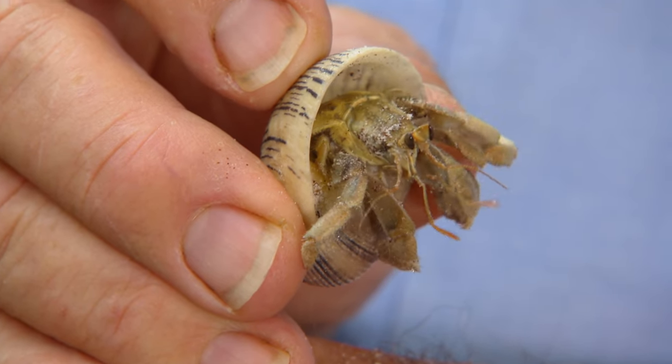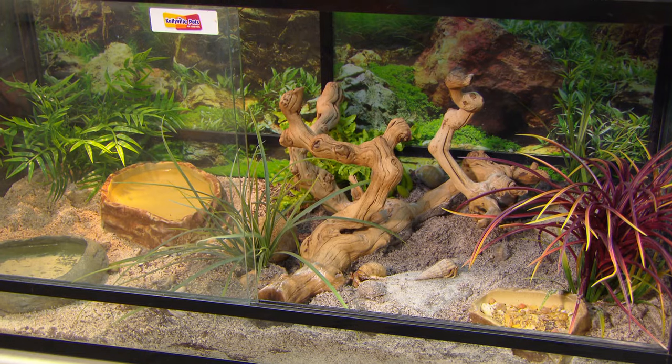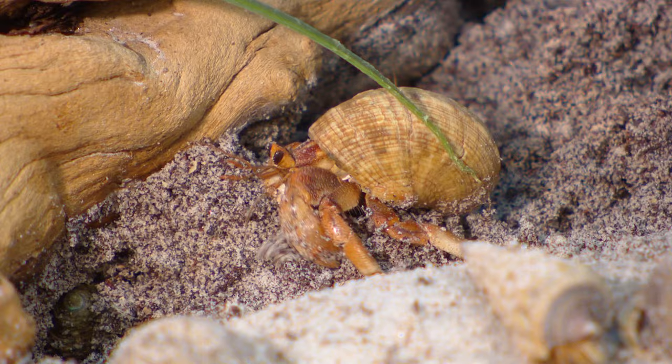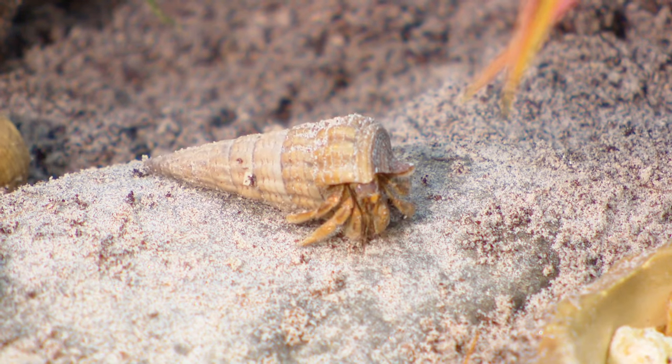What about something that's a little smaller and very low maintenance? You can't go past a hermit crab, but you're going to need a specially set-up tank to keep them. For a couple of crabs in a tank, expect to pay somewhere around 100 bucks. And don't forget a couple of those spare shells.